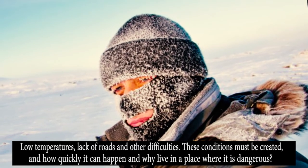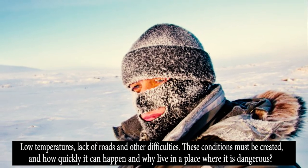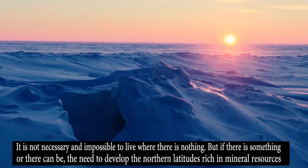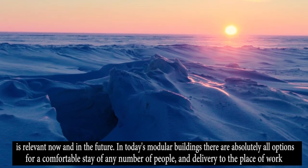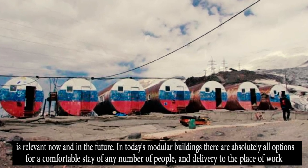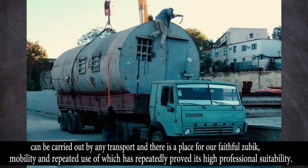The need to develop the northern latitudes, rich in mineral resources, is relevant now and in the future. In today's modular buildings, there are options for comfortable accommodation for any number of people, and delivery to the place of work can be carried out by any transport. There is still a place for our faithful ZUB, whose mobility and repeated usability have repeatedly proved its high professional suitability.